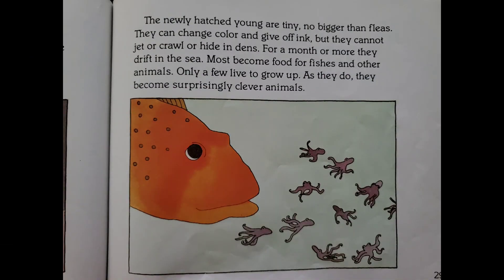The newly hatched young are tiny, no bigger than fleas. They can change color and give off ink, but they cannot jet or crawl or hide in dens. For a month or more, they drift in the sea. Most become food for fishes and other animals. Only a few live to grow up. As they do, they become surprisingly clever animals.